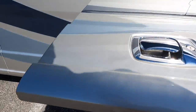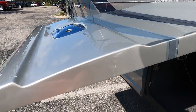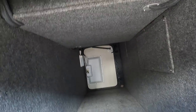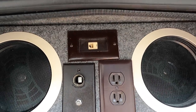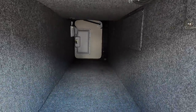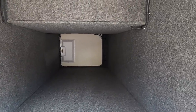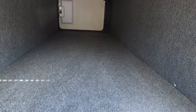Looking into the bays here, I love the chrome baggage door handles. You can see the thickness of this bay door. This first bay is all lined with carpet — you're not seeing the frame rails, everything is totally finished out. There are outside speakers, outlets, and a good amount of storage. It's a full pass-through bay.